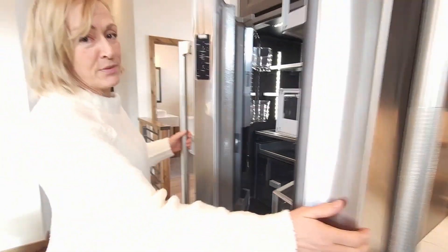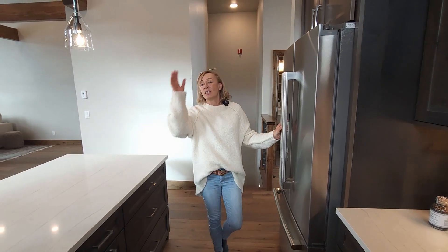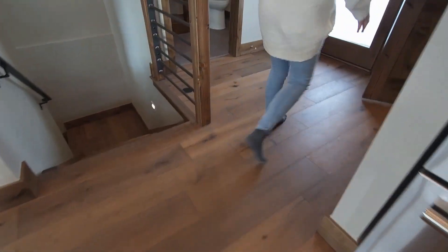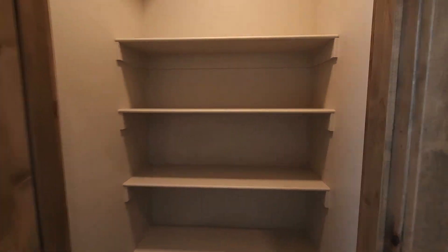There's recessed indirect LED lighting in the fridge. We just got the certificate of occupancy on this home, so it comes with a full one-year warranty that covers everything. You'll notice that these hardwood floors are wide plank.